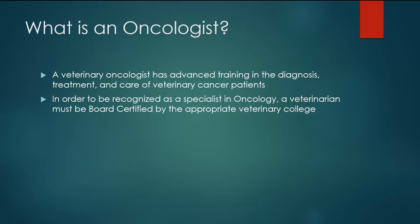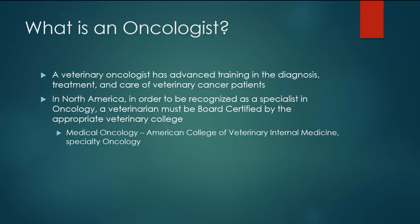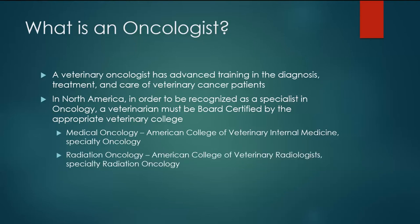In order to call yourself a specialist or to be considered board certified, you have to go through a series of steps and be board certified by the appropriate veterinary college. For medical oncologists, who primarily deal with patients needing chemotherapy, that certification body is the American College of Veterinary Internal Medicine, a specialty of oncology. For radiation oncologists, who primarily deal with treating cancers with radiation, that board certification is performed through the American College of Veterinary Radiologists, a specialty of radiation oncology.